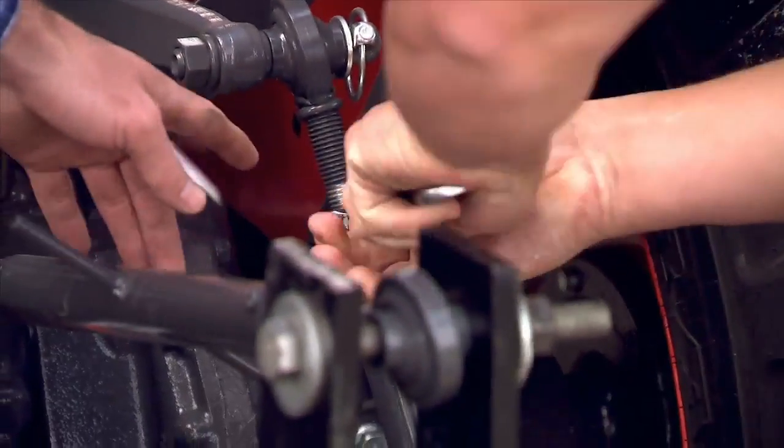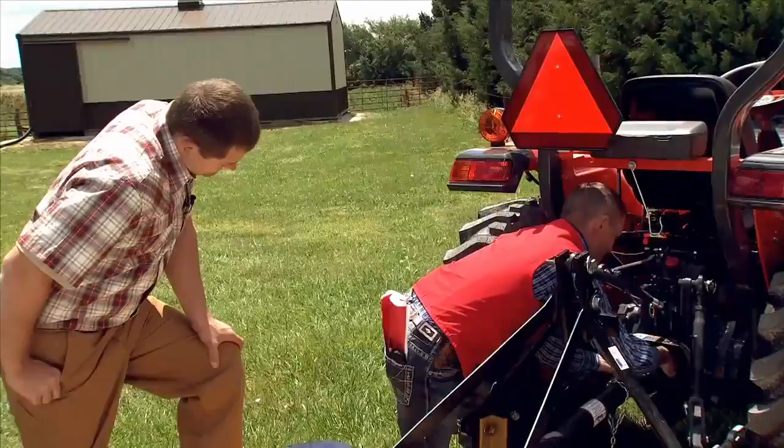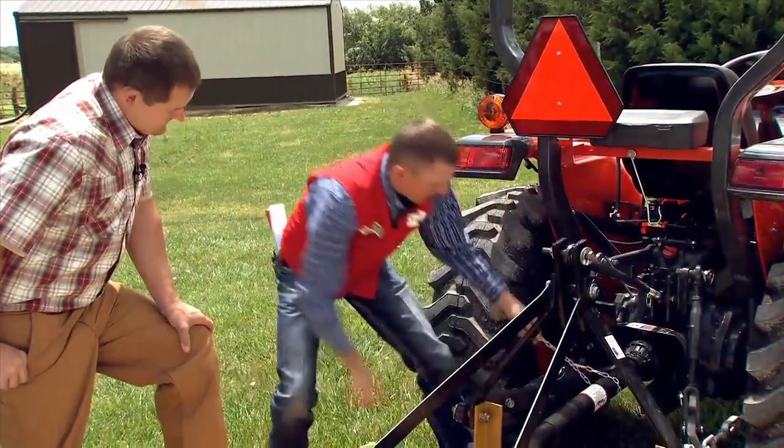Look between the three-point hitch arms and you will find a splined power takeoff shaft that you can use to power both drawbar-pulled and three-point hitch mounted attachments such as mowers, tillers, and balers.